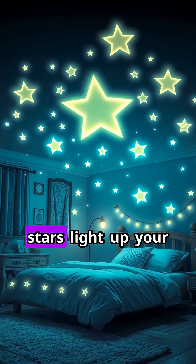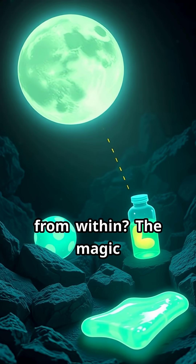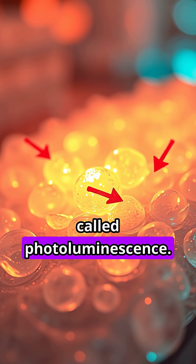Ever wondered why your glow-in-the-dark stars light up your ceiling at night? Or how those spooky Halloween costumes seem to glow from within? The magic behind glow-in-the-dark things is actually science, specifically a process called photoluminescence.